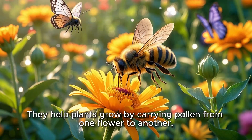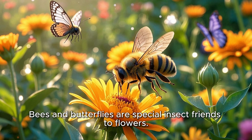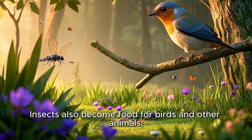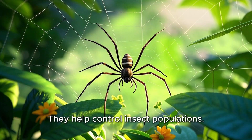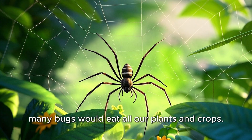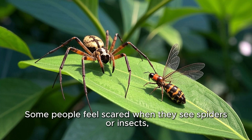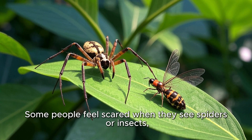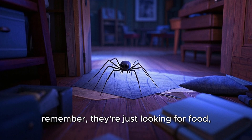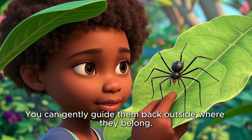Why are they important? They help plants grow by carrying pollen from one flower to another — that's pollination. Bees and butterflies are special insect friends to flowers. Insects also become food for birds and other animals, keeping the circle of life going. Spiders help control insect populations — if there were no spiders, many bugs would eat all our plants and crops. So spiders are like tiny gardeners, keeping everything balanced. Most insects and spiders are gentle and helpful. If you find one in your house or garden, remember they're just looking for food, water, or shelter — you can gently guide them back outside where they belong.